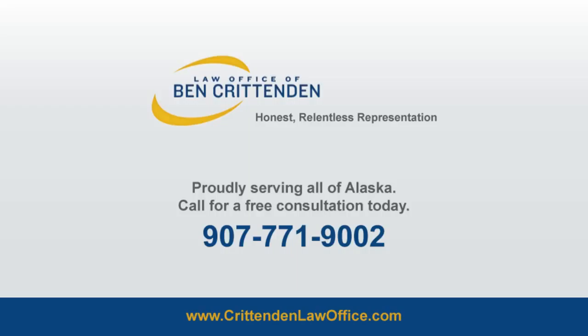If you've been arrested for DUI in Alaska, contact an experienced DUI defense lawyer at the Law Office of Ben Crittenden for a free consultation to discuss your legal options and find out our estimate of the value of your case. Call us at 907-771-9002 or visit our website at www.crittendenlawoffice.com to start the process.